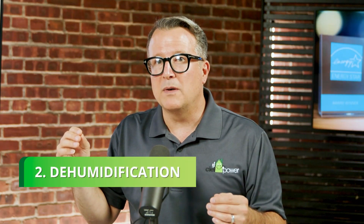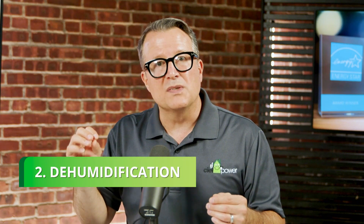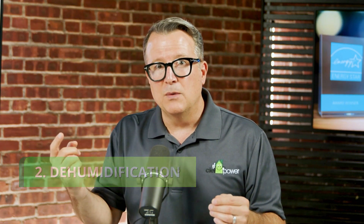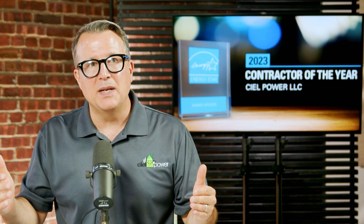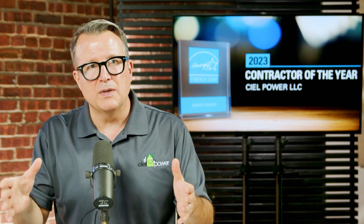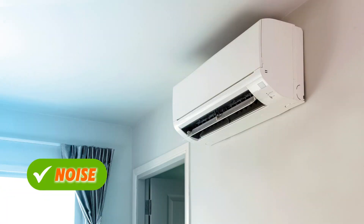A heat pump water heater not only heats your water but will simultaneously dehumidify the surrounding air, which helps keep your basement dry and lowers the chances of mold and mildew growth on walls and stored items. Like an air conditioner or dehumidifier, heat pump water heaters will make some noise. Most people find it tolerable, but it's something to consider based on the home's layout and your family's sensitivity to noise.